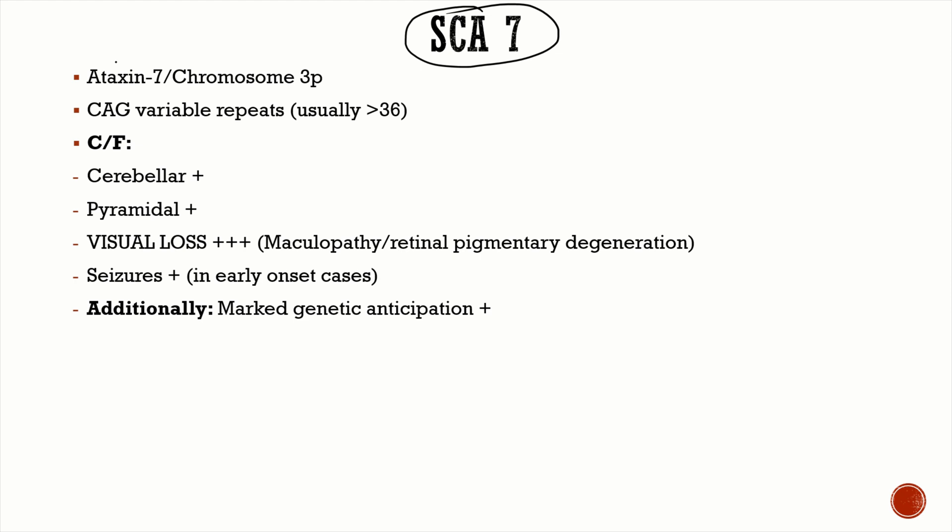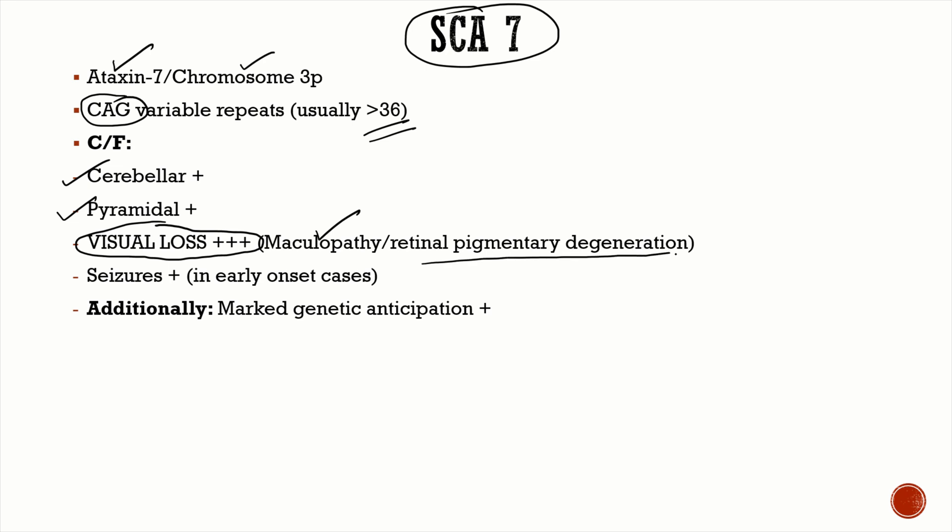SCA 7 involves ataxin-7 on chromosome 3, a polyglutamine ataxia with CAG repeats usually more than 36 — but even less than 36 repeats can manifest disease, so CAG repeats are variable. Clinical features include cerebellar and pyramidal features. Very importantly, SCA 7 is the only SCA that presents with visual loss — the patient develops maculopathy or retinal pigmentary degeneration. SCA 7 is also associated with seizures.